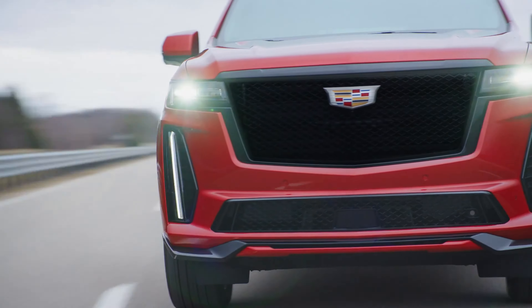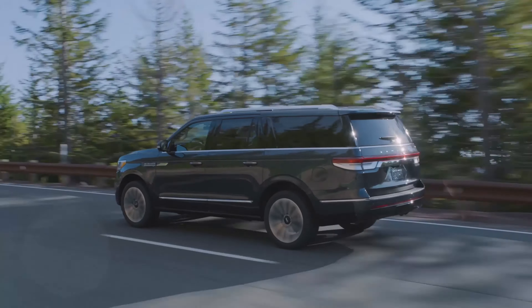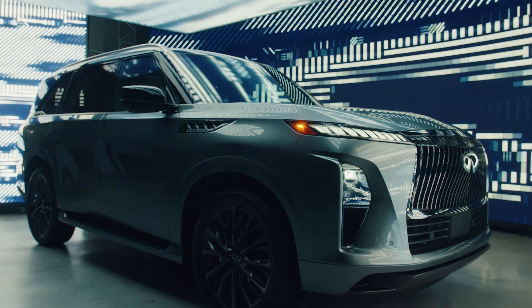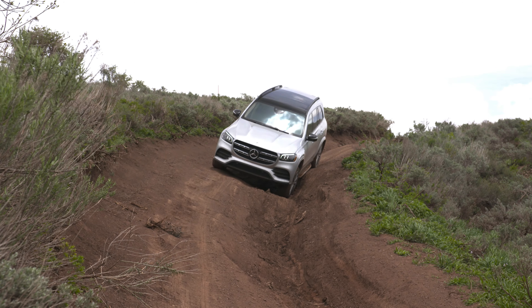The Cadillac Escalade measures 211.9 inches long, making it the longest of the bunch. The Lincoln Navigator comes in close at 210 inches. The Infiniti QX80 measures 211.2 inches, nearly matching the Escalade. Lastly, the Mercedes GLS is the shortest at 206 inches.